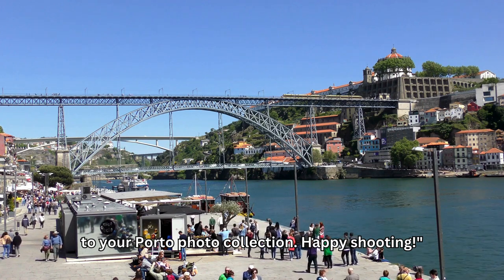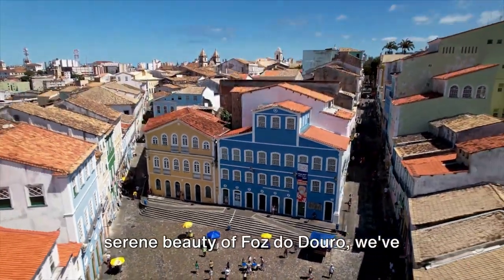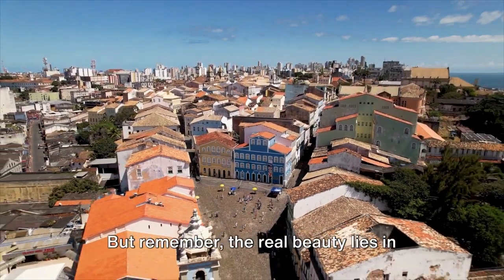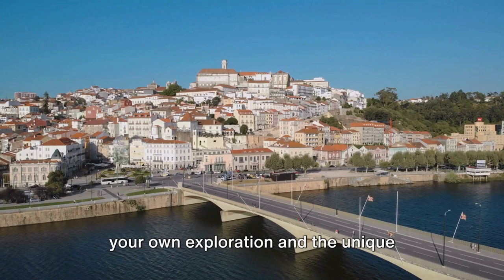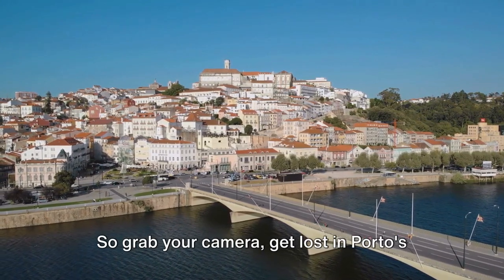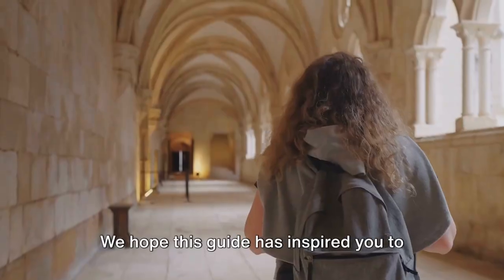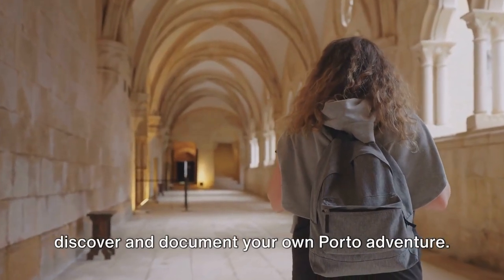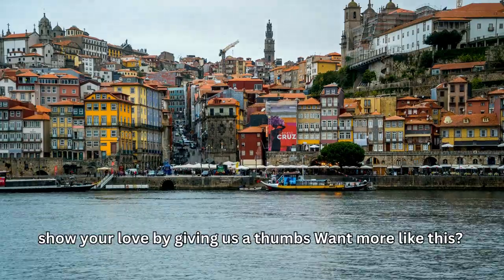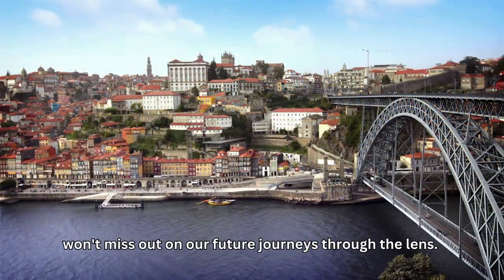And that's a wrap on our quick tour of Porto's highlights. From the vibrant Ribeira district to the serene beauty of Foz do Douro, we've covered a range of iconic check-in points and must-see attractions. But remember, the real beauty lies in your own exploration and the unique moments you capture. So grab your camera, get lost in Porto's charming streets, and let your lens tell a story that's uniquely yours. We hope this guide has inspired you to discover and document your own Porto adventure. If you enjoyed this video, don't forget to give us a thumbs up. Subscribe to our channel and hit the bell icon so you won't miss out on our future journeys through the lens.